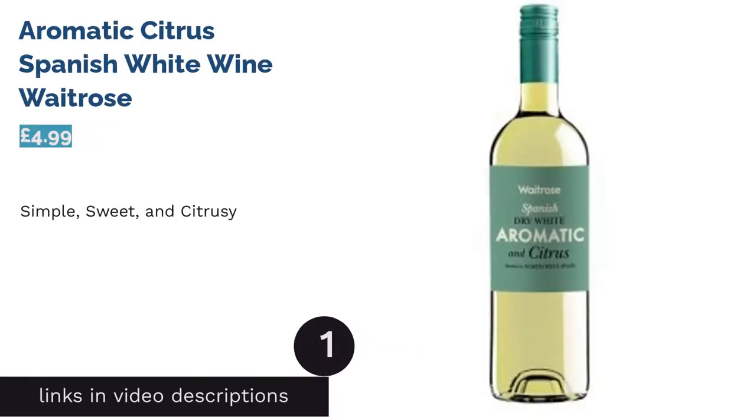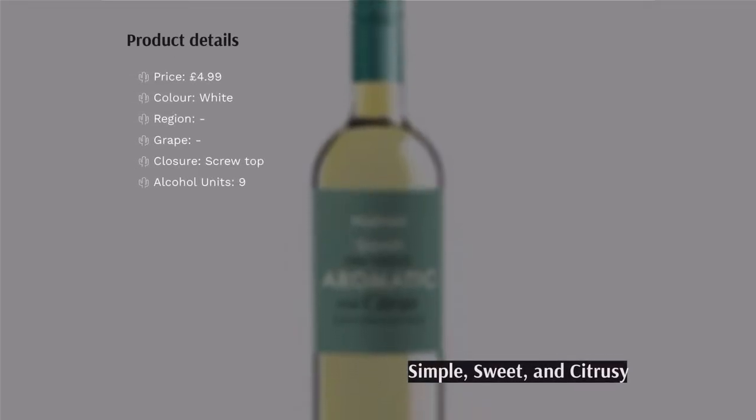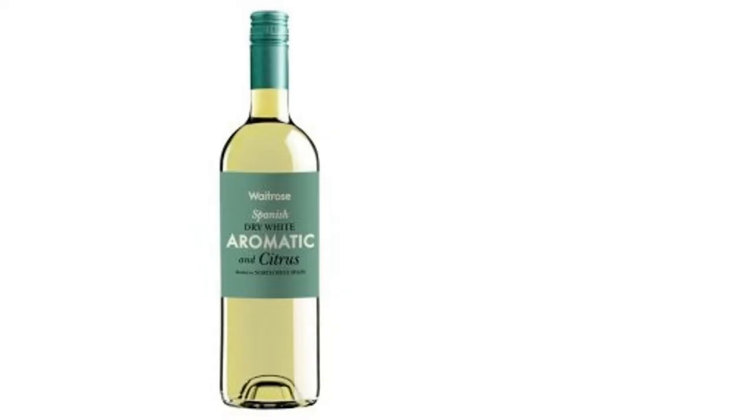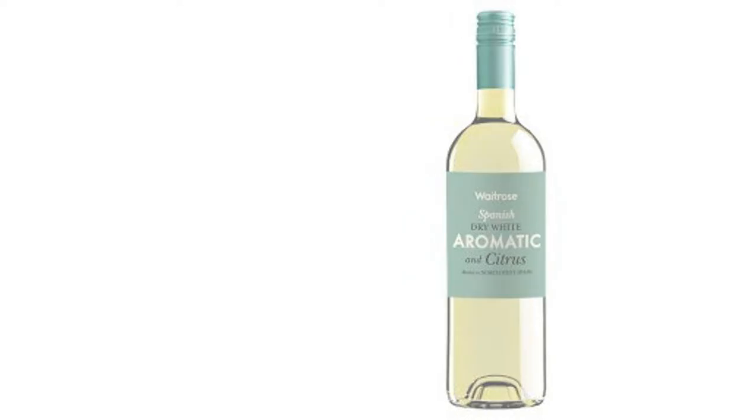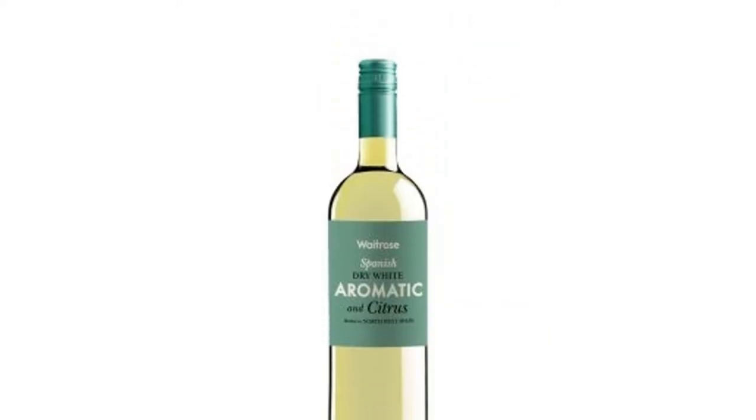The first product on our list is Aromatic Citrus Spanish White Wine from Waitrose. This wine is light and fruity with a subtle hint of zingy citrus. It's a refreshing wine, best for warm summer evenings and paired with a meaty piece of white fish or chicken. With 68 online reviews putting this at 4.5 stars, it's clearly a winner in the taste department.